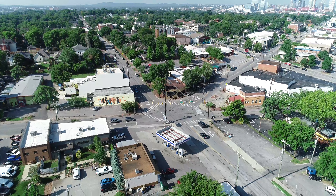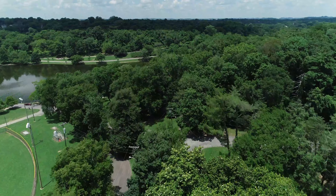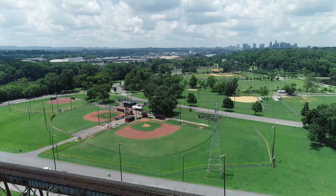And if you're seeking recreation or some tranquil time outdoors, you're less than a mile from all the amenities of beautiful Shelby Park, including two public golf courses, sporting fields, fishing ponds, and miles of greenway along the Cumberland River.